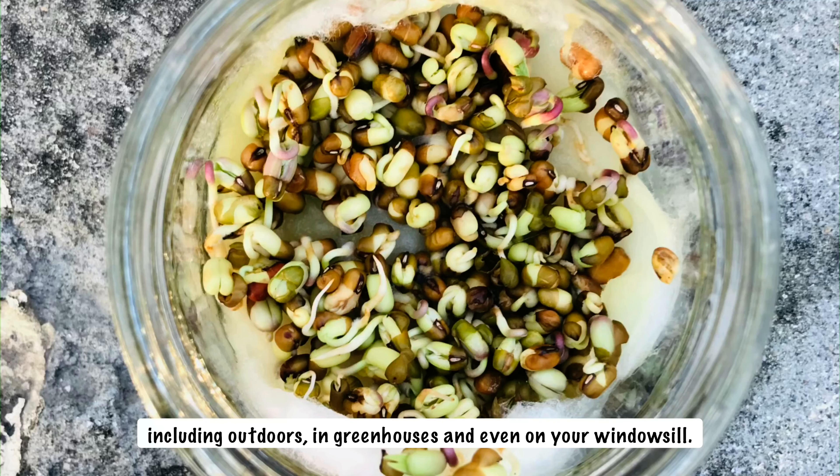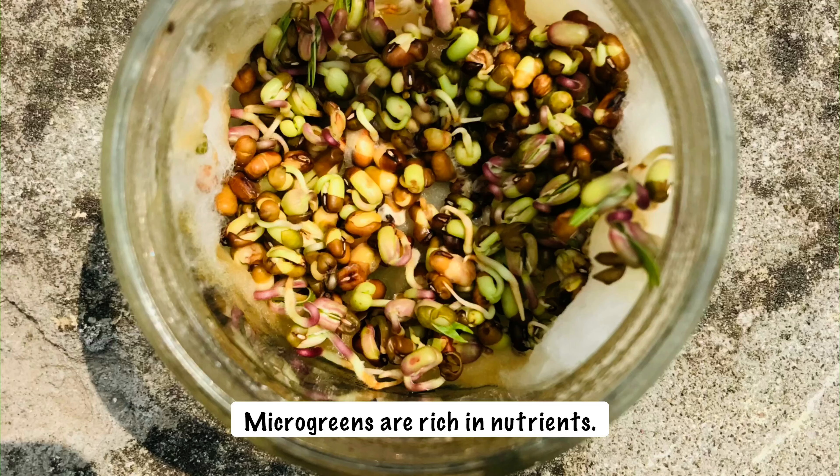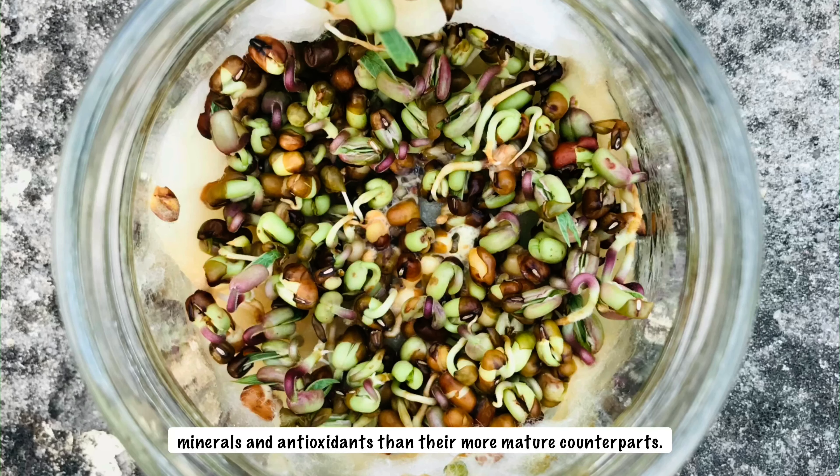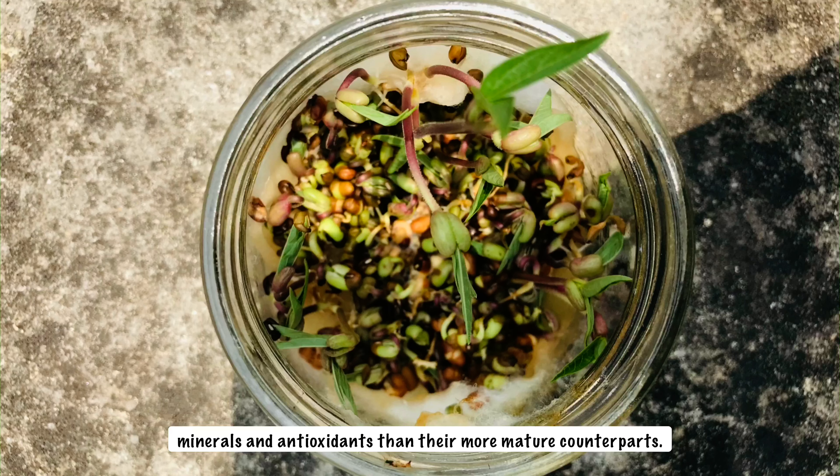Microgreens are rich in nutrients. They often contain large amounts of vitamins, minerals, and antioxidants compared to their more mature counterparts.